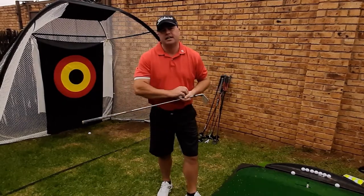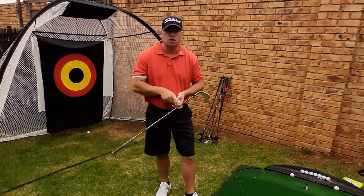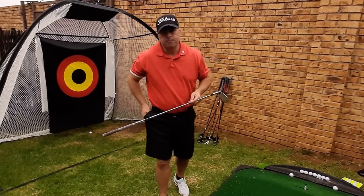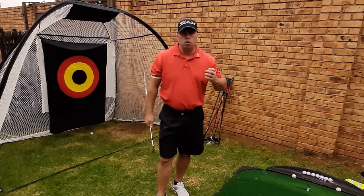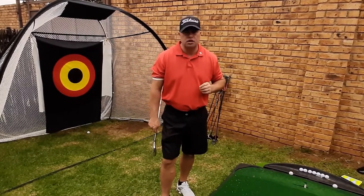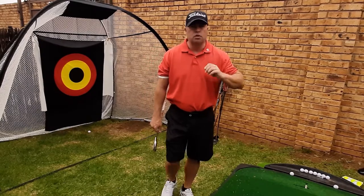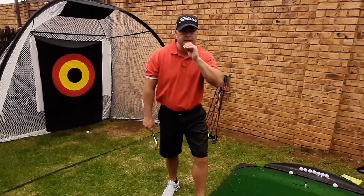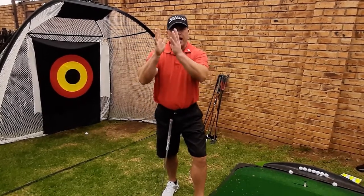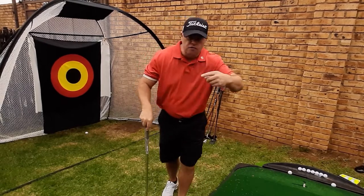I'm going to simplify golf balls for you. Contrary to what a lot of people think, swing speed isn't the most important factor — it plays its part, but it isn't the most important. We're led to believe the harder the golf ball, the less it spins. But think about it: if you want to wheel-spin your car, you pump the tires up rock hard. You deflate them to get grip. So a softer golf ball actually spins less — it goes flat on the face, goes long, then disperses.